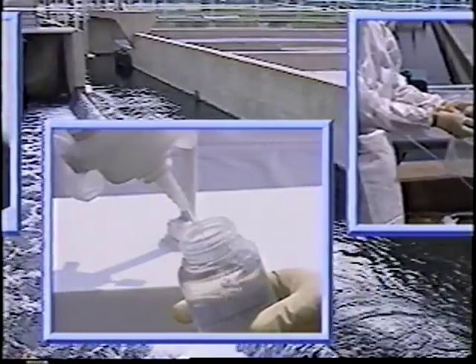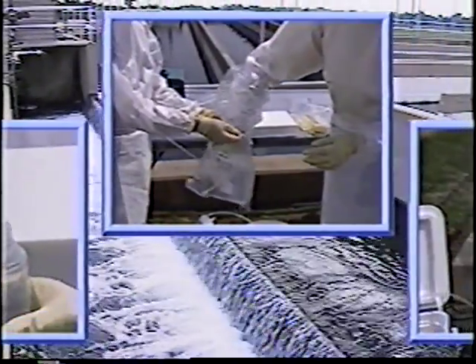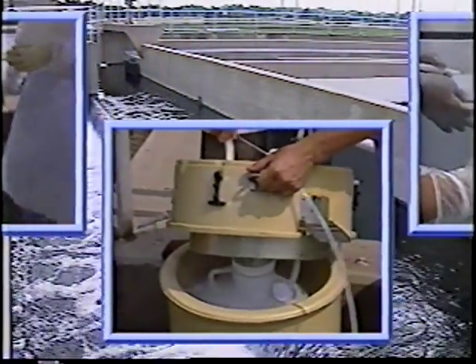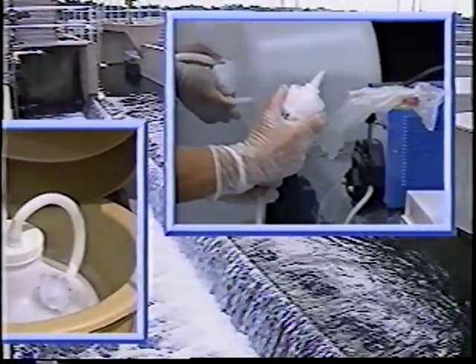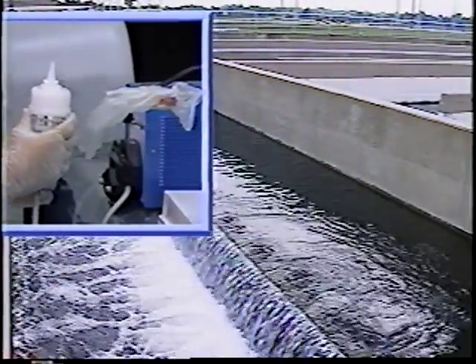Clean sampling techniques have been of great benefit in determining that either an environmental problem does not exist or that the magnitude of the problem is considerably less than initially envisioned. For this reason, the added costs associated with clean sample collection and handling are often trivial when compared to the costs saved by avoiding unnecessary pollution controls that might otherwise be required.